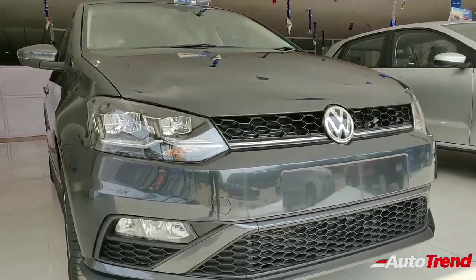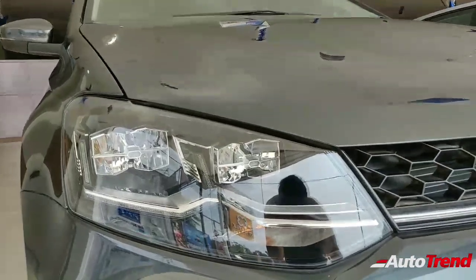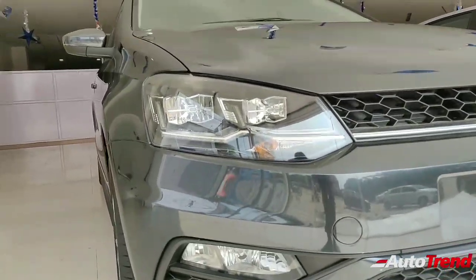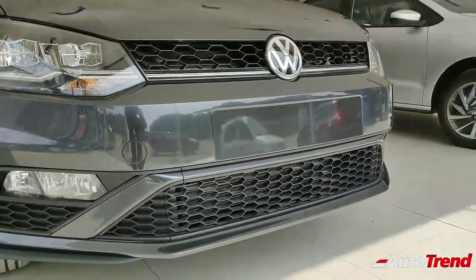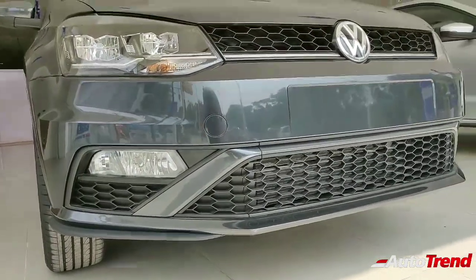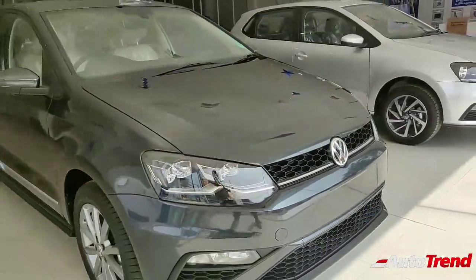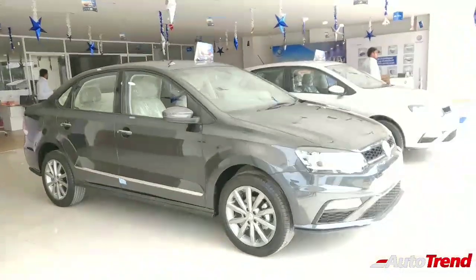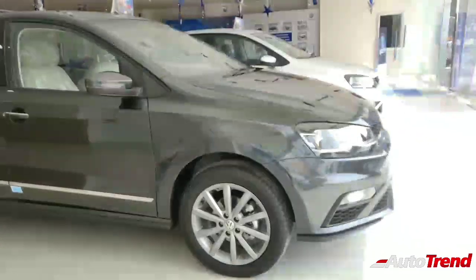At the front you can clearly see the facelifted fascia with the LED headlamps. These are auto-leveling headlamps which are LED and look really cool even when not lit. The design has been inspired from the Volkswagen Polo GTI, the two-door coupe version of the Volkswagen Polo hatchback, and you can clearly see the sporty appeal to it. The car looks much lower thanks to the new body skirts, which are also inspired by the GTI version and look really nice.